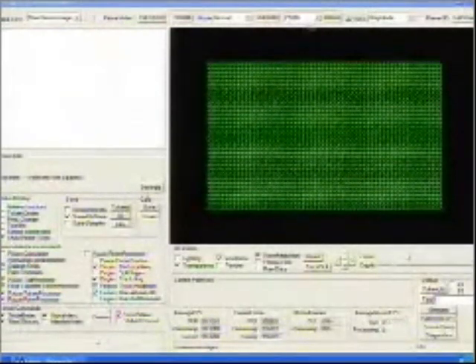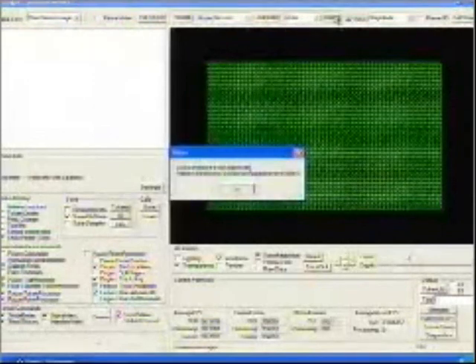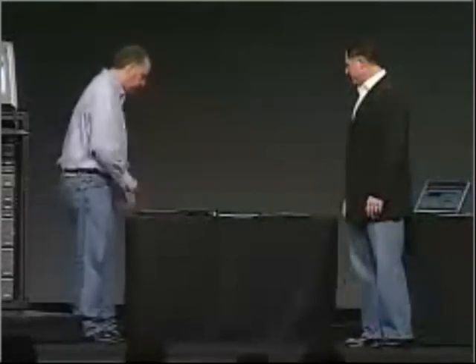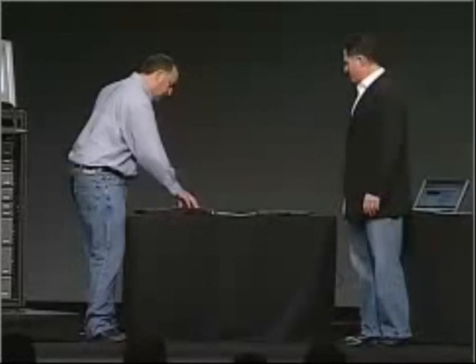Let me just show you one or two things you can do with it. I'm going to pull up a simple draw application — bring that up full screen. I'm going to take my hands, all fingers, and as you can see, I can begin to draw on the screen with multiple points of touch. It's a very simple drawing application, but I think it shows the capability of what you can get out of the application.